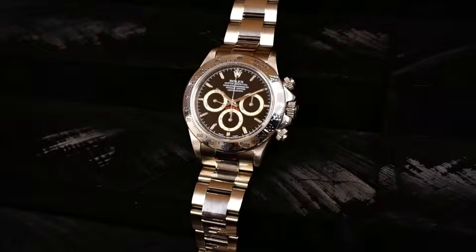This particular watch also includes its original inner and outer boxes as well as a recent service receipt for a complete overhaul.